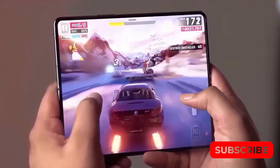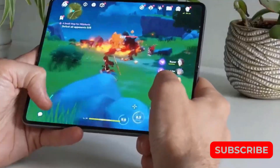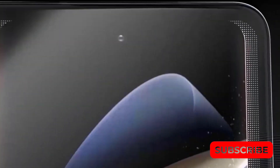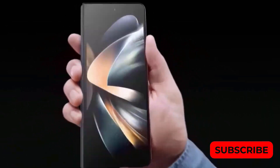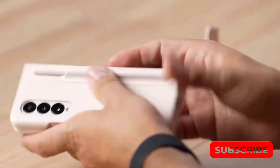The Galaxy Z Fold 5 will likely have a strong appeal to existing owners of Galaxy Z Fold 3 or Galaxy Z Fold 2. With its new features and enhancements, the new model will certainly offer enough value to justify the upgrade, making it an exciting choice rather than feeling like a disappointment.